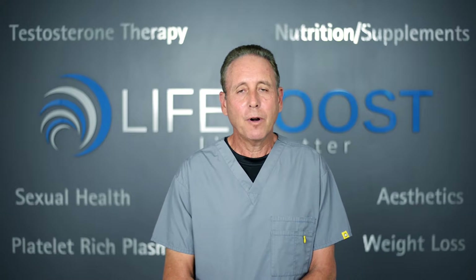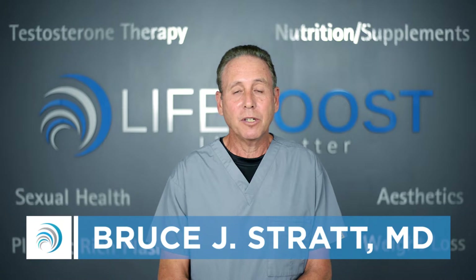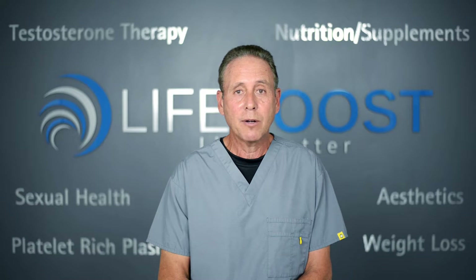Lower back pain is a very frequent problem. It's one of the most common reasons why people in the United States are on disability or unable to work. Lower back pain can be from disc disease, it can be from arthritis in the spine or the sacroiliac joints, it can be from herniated discs or just degenerated discs.